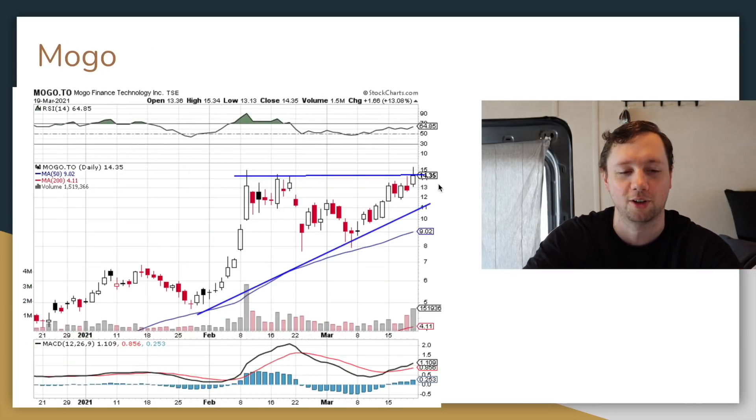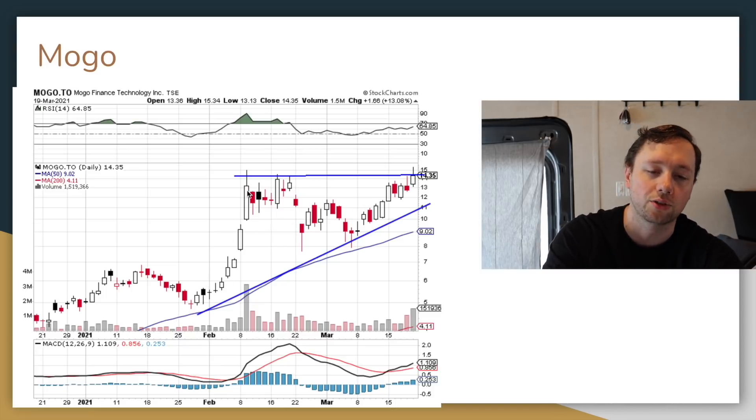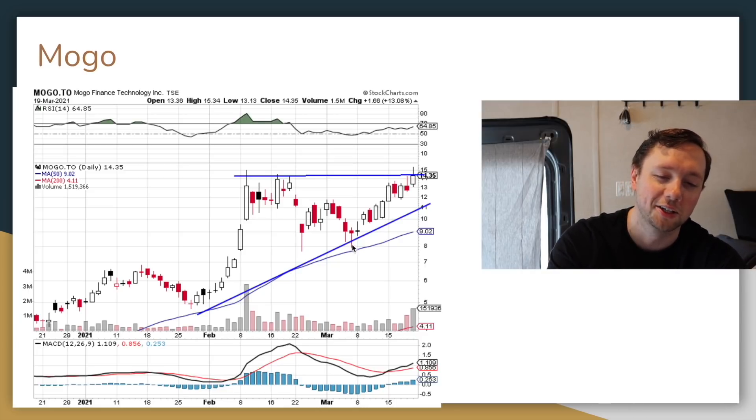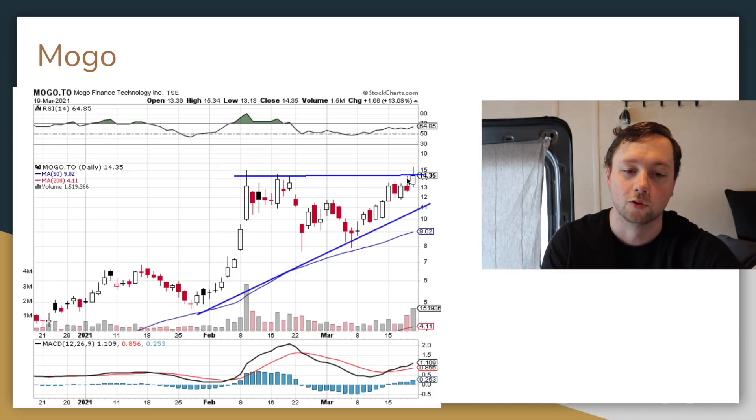I'm also looking at a company called Mogo — this was brought up in my Discord chat. There's a real opportunity here: the stock set a high of around $13–$14, came back down to a low of almost $8, and double-tested that $8 level around February 23rd and March 7th. Since then the stock has moved from around $8–$9 all the way to a high of $14 — about a 50% increase in just the last two weeks. We are now testing all-time highs for Mogo. It's a Canadian finance company and I'm going to be doing more due diligence and probably a video on them soon.